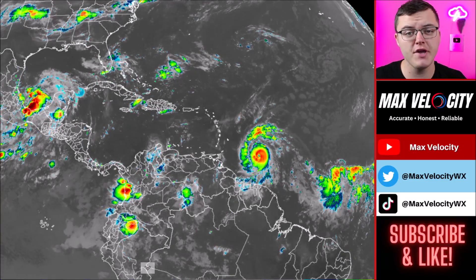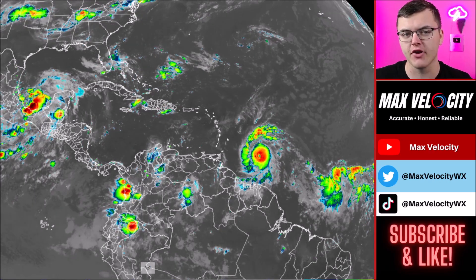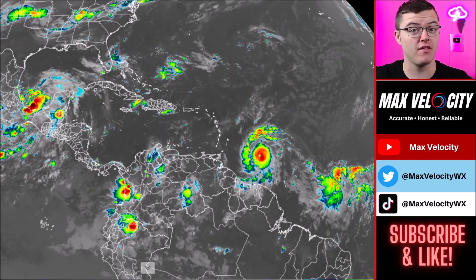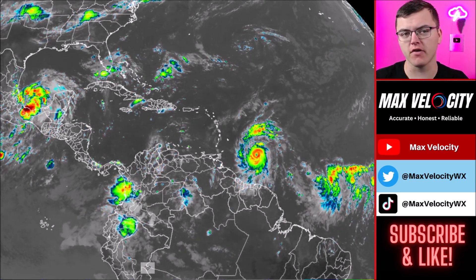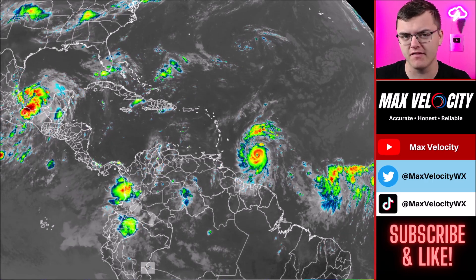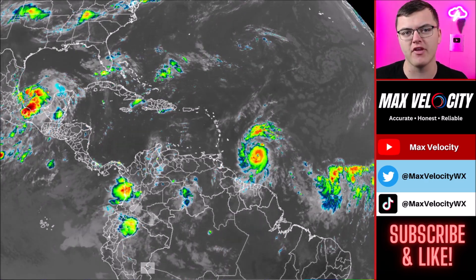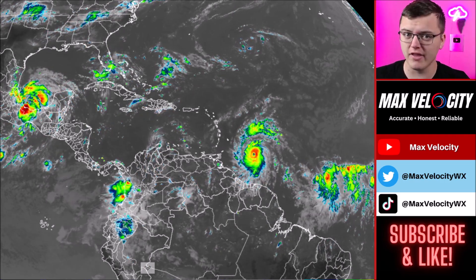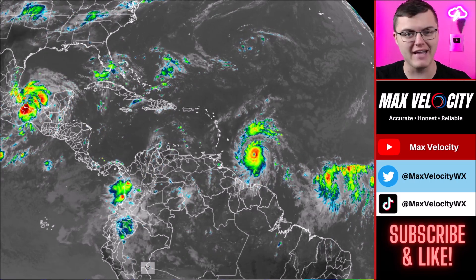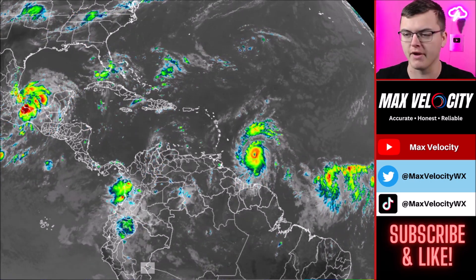For the first time in the history of June, a Category 4 hurricane has formed in the Atlantic Ocean. This storm is going to bring a ton of problems to areas like the Lesser Antilles, eventually through parts of the Greater Antilles, and then it could eventually impact areas in the United States. In today's forecast, we're going to break down everything you need to know about this hurricane and why this is really a big deal — something like this has never happened in the recorded history of the Atlantic tropics.